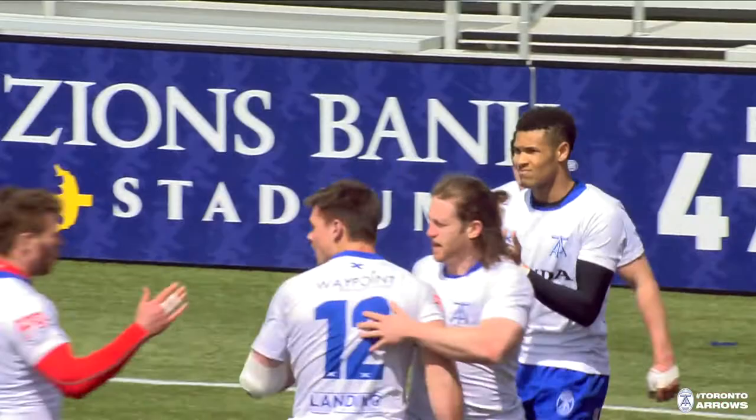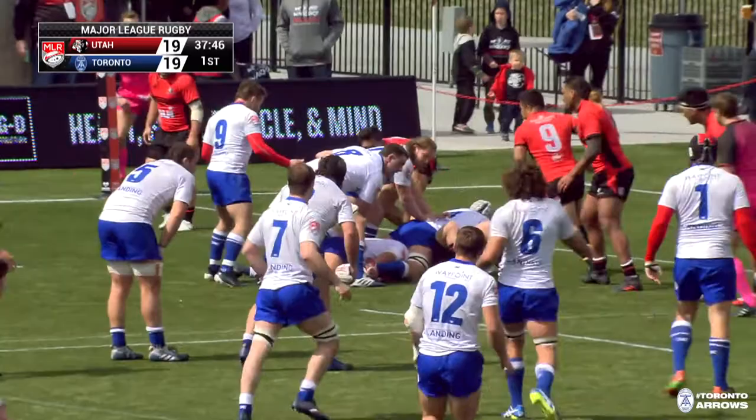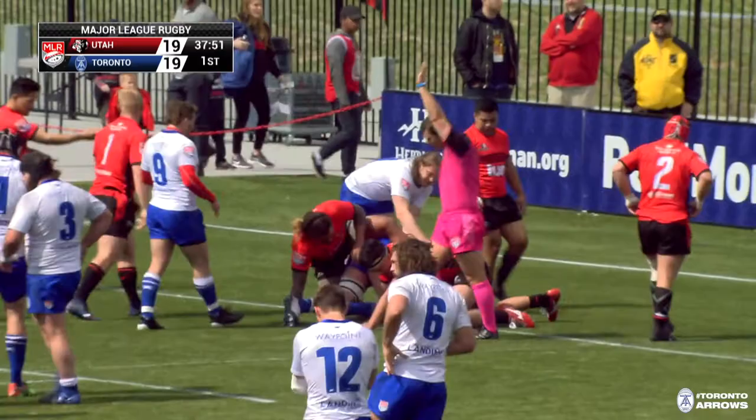Toronto trying to take the lead before the half. Five-meter line. Ferguson. Toronto knocking on the door here. Colby Francis wants it — Francis digs in and is in. The eight-man Colby Francis with the try.